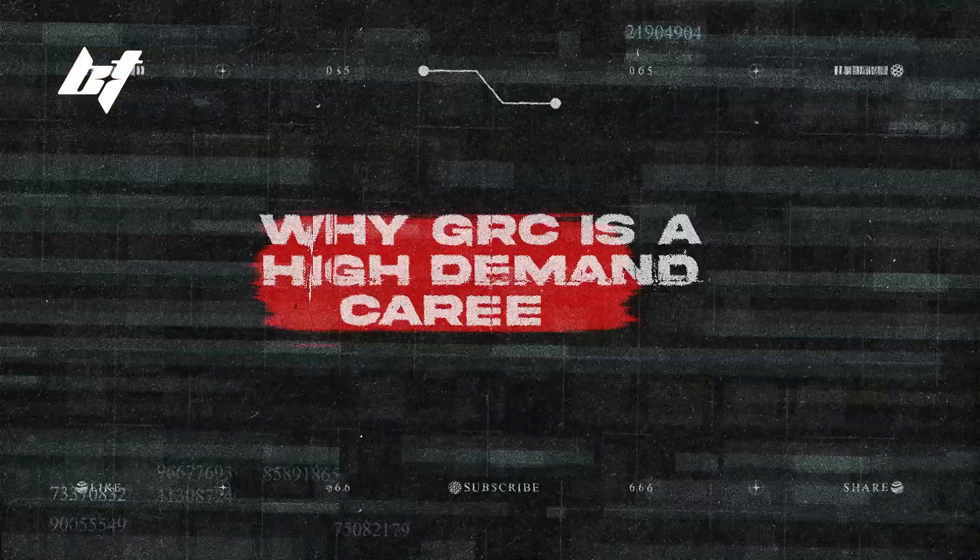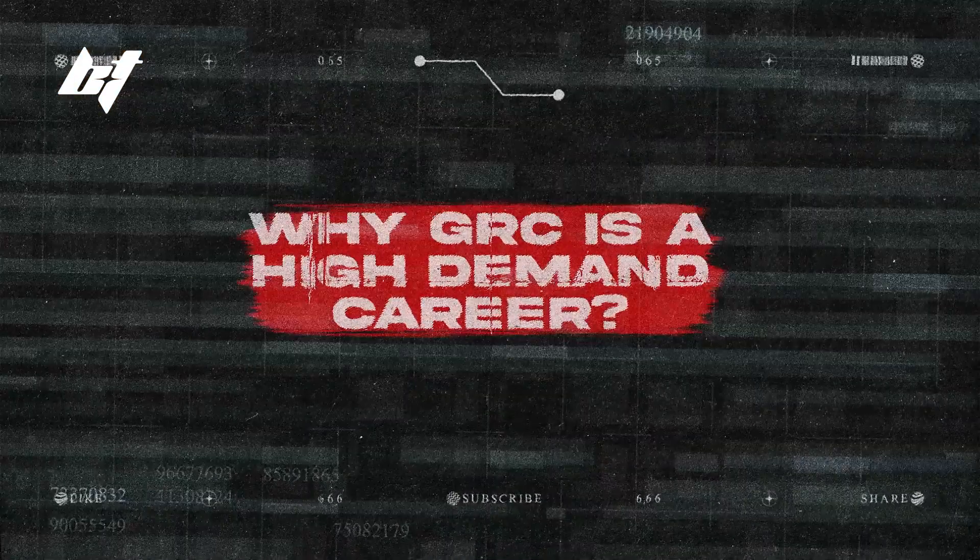Let's talk about why GRC is a high demand career right now in 2025. First, companies are continuing to face increasing regulatory pressure and therefore need industry professionals to help them stay compliant. Second, when organizations fail to meet certain standards and requirements for compliance, they're likely to face a huge penalty and fine.